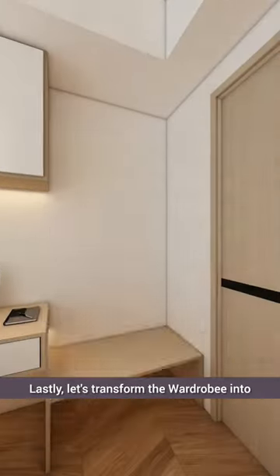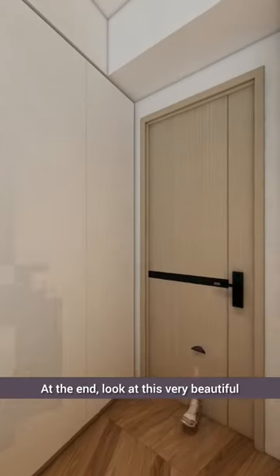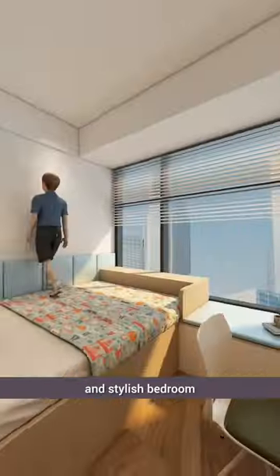Lastly, let's transform the wardrobe into a clothing storage area, where they can hang their clothes neatly. At the end, look at this very beautiful and stylish bedroom.